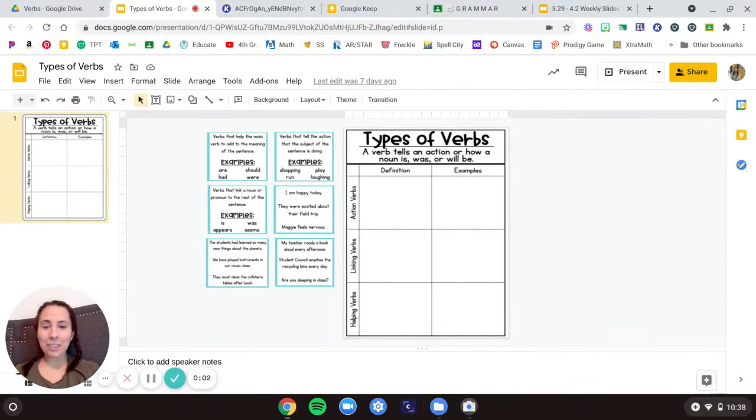Hi, fourth grade friends. Welcome to Grammar Day 2. We're going to talk through the types of verbs. So we have what we normally would do in our notebook, but I turned it into a digital activity. So first we have our title: Types of Verbs.